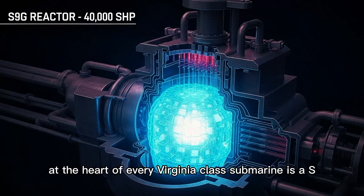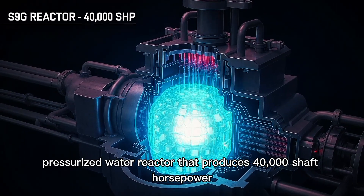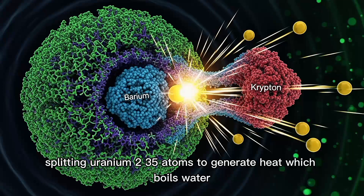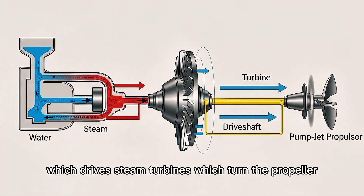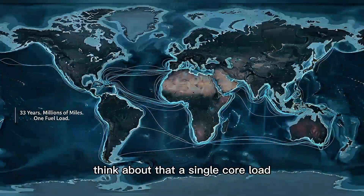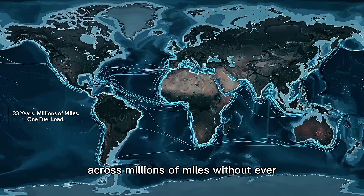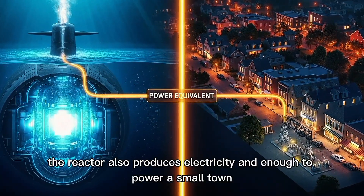At the heart of every Virginia-class submarine is an S9G nuclear reactor, a pressurized water reactor that produces 40,000 shaft horsepower. It doesn't burn fuel in the traditional sense. Instead, it harnesses nuclear fission, splitting uranium-235 atoms to generate heat, which boils water, which drives steam turbines, which turn the propulsor. This reactor will never need refueling during the submarine's 33-year lifespan. A single core load will power this machine through decades of operations, across millions of miles, without ever surfacing for fuel. The reactor also produces enough electricity to power a small town.